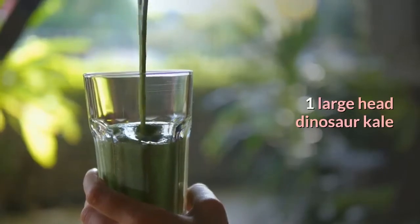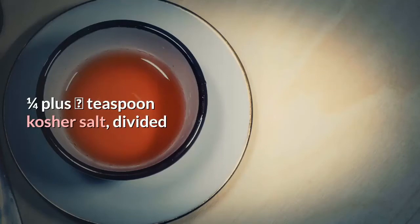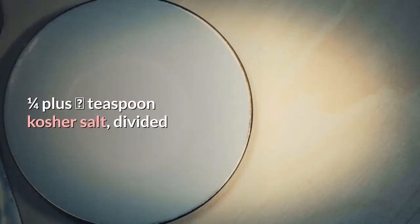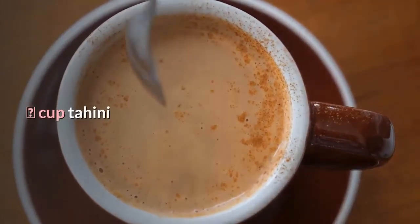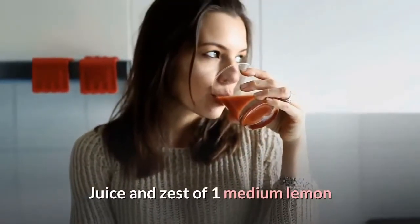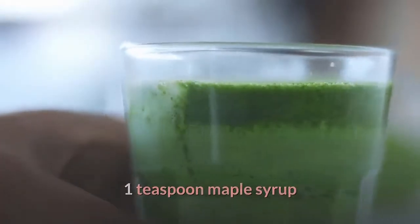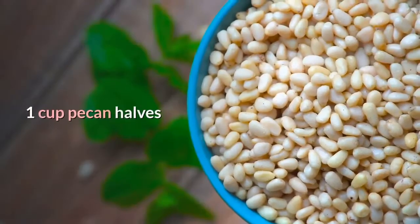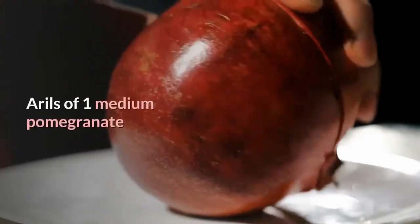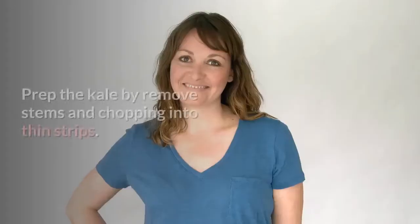Kale and Brussels Sprout Salad ingredients: 1 large head dinosaur kale, 1 tablespoon olive oil, 1/4 plus 1/8 teaspoon kosher salt divided, 1 pound brussels sprouts, 1/3 cup tahini, juice and zest of 1 medium lemon, 1 teaspoon maple syrup, 1/4 cup warm water, 1 small clove garlic grated, 1 cup pecan halves, and arils of 1 medium pomegranate.